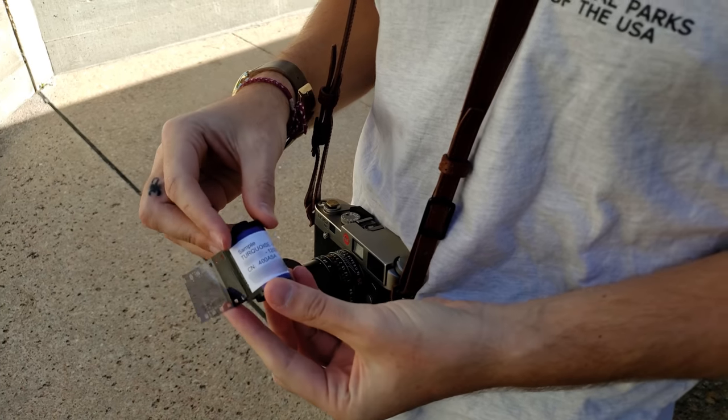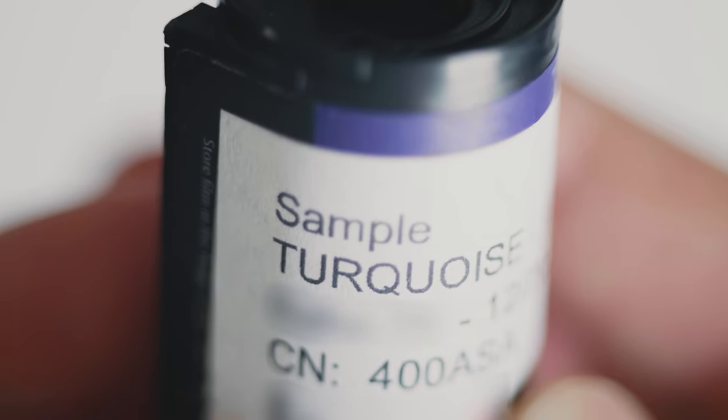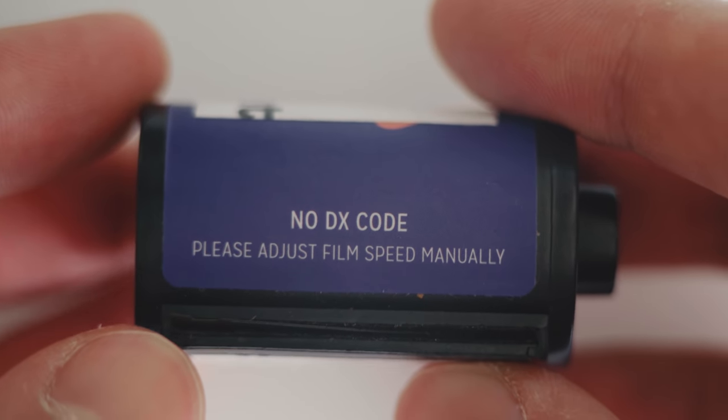The roll I received is sort of a pre-production test roll, and it came in a Lomo Purple cartridge, so I don't know if it's going to have DX coding or even what the final label is going to look like. On the label for the roll I got, it was listed as 400 ISO, so I guess you can expect that from this stock. I don't know if Lomo is going to do that thing where they don't give you a DX code and then say you can shoot it anywhere from 100 to 400 ISO — I mean, that's great, but there's probably an ISO it performs best at.